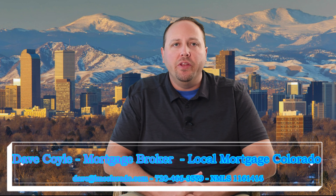Hi again, Dave Coyle here with another Credit Minute. In this series we are talking about why your score is what it is. Knowing what goes into your credit score can help you take the right steps to make sure your score is as high as possible, so when you're ready to buy you can take advantage of the lowest interest rates possible. Let's hop right in.